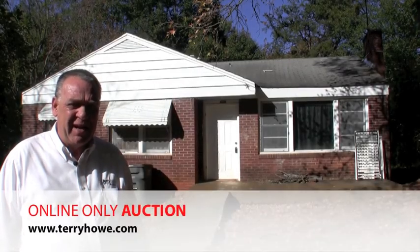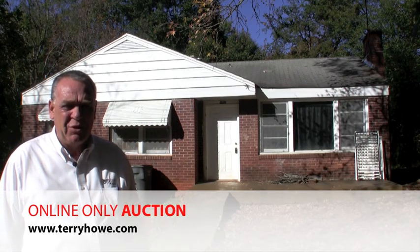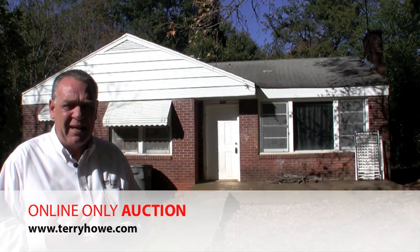Hi, I'm Terry with Terry Howe & Associates, touring this next home in our upcoming auction. This particular property is in Greenville, South Carolina, at 362 Loop Street. It's occupied and has a tenant. You'll find the rent in your contract package.